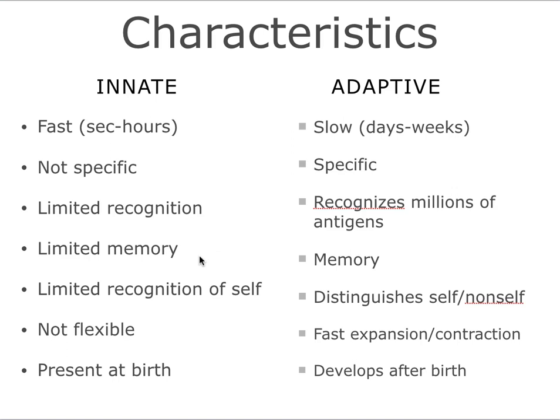Innate immune responses have limited memory — it was thought they had no memory at all, but the latest research has shown there is limited memory — while adaptive immune responses are built upon memory. Once you have seen a pathogen before, your memory response helps you respond better the next time. Innate immune responses also have limited recognition of self, while the adaptive immune system is built upon distinguishing self from non-self. Innate immune responses are not flexible; they're either there or not. Adaptive immune responses can adapt — they expand when needed and contract when no longer needed. Innate immune responses are present at birth, while adaptive immune responses need to develop after birth.